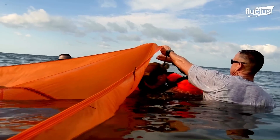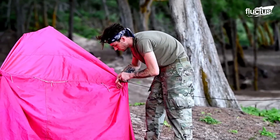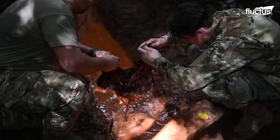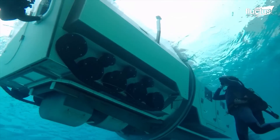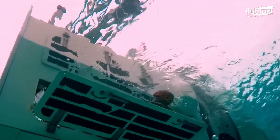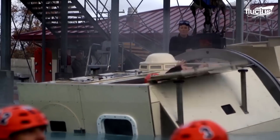Marines are unique in the military world because they operate on both land and water. As such, they often need to undergo special training to ensure they are adequately prepared for whatever they might encounter. In this case, they are training to properly escape an assault vehicle that has become waterlogged or is actively sinking. The simulator uses a full-sized replicate of such a vehicle, capable of rotating 180 degrees in the water, which helps increase the overall realism of the situation.